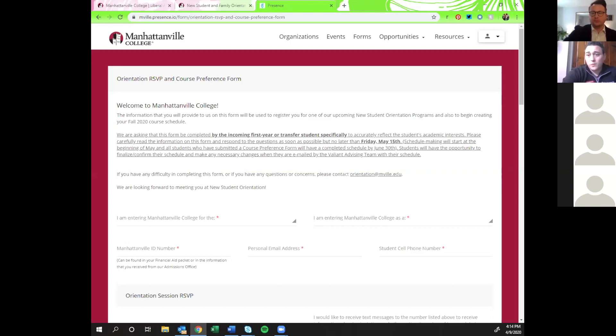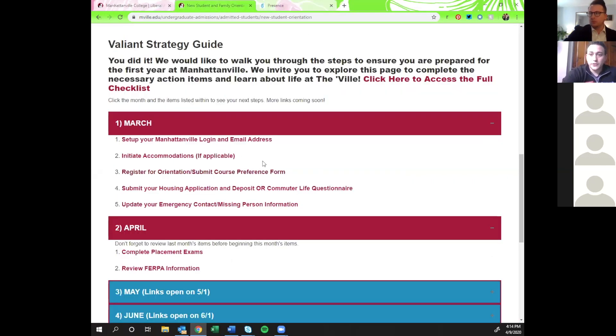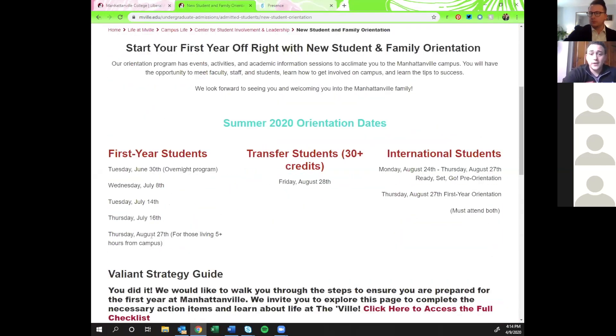Our orientation dates are: June 30th, Wednesday July 8th, Tuesday July 14th, Thursday July 16th, and Thursday August 27th. One disclaimer: we are trying to hold most spaces in the August session really for those living five or more hours from campus, recognizing that it can be hard to travel back to New York. For students living on campus, it's a great chance to move into your residence hall space a little bit earlier.